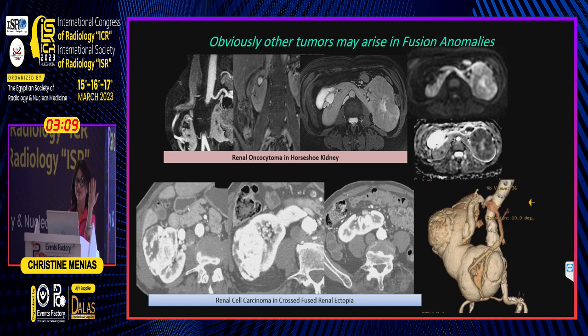Other tumors can also arise in fusion anomalies — renal oncocytoma, renal cell carcinoma — it's fair game for any tumor. But importantly, carcinoids can also develop in horseshoe kidneys, and these patients can often present with carcinoid syndrome.